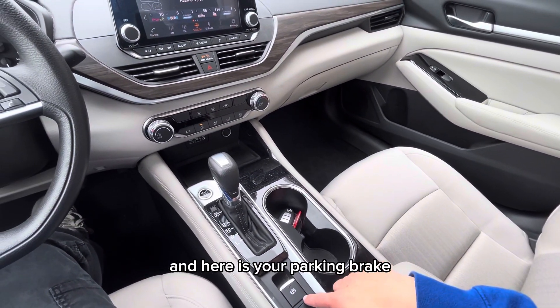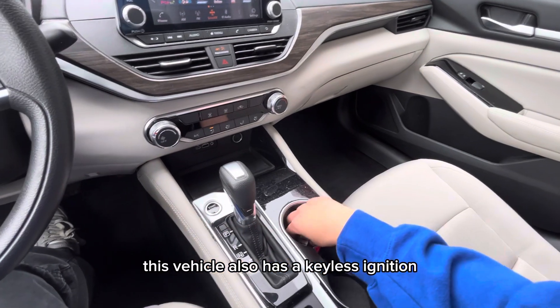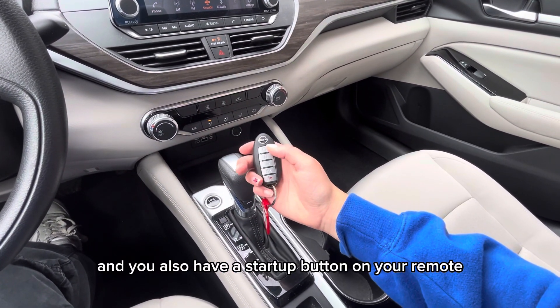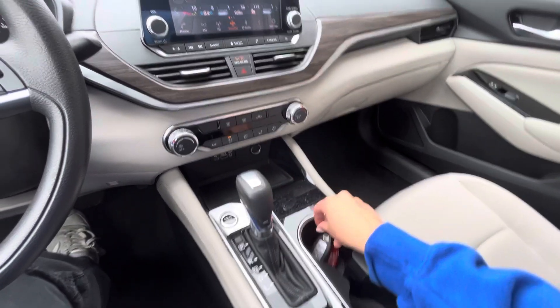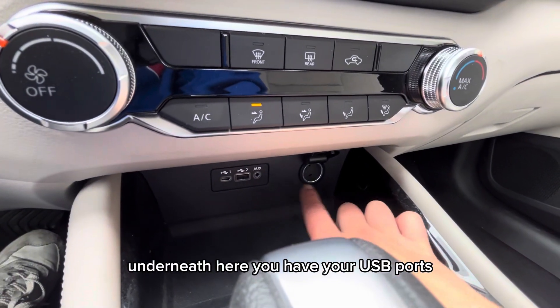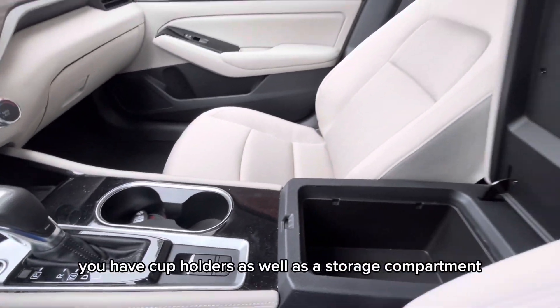Below the stereo is your climate controls. Here is your parking brake. This vehicle also has a keyless ignition and you have a startup button on your remote.